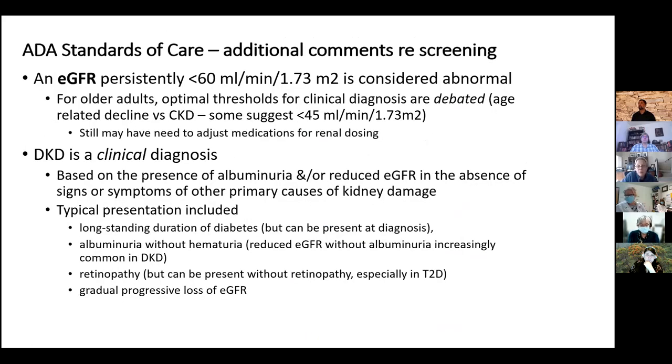An EGFR below 60 is considered abnormal, but we know there's an age-related decline in EGFR. There's currently a debate: some think that in older people it shouldn't be considered abnormal until below 45, others still say 60. Regardless, as EGFR gets below 60 — even if age-related — patients may need to reduce medications cleared by the kidney. Under 60 is the threshold for most people, though what it will mean for a 70-year-old in the future remains uncertain.